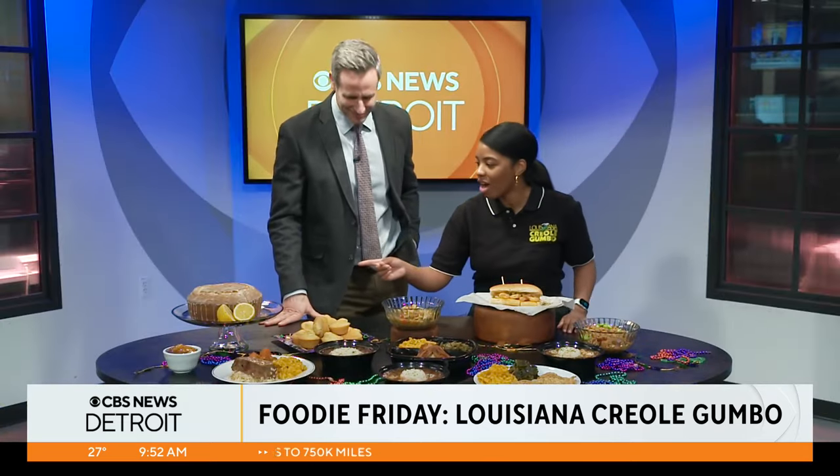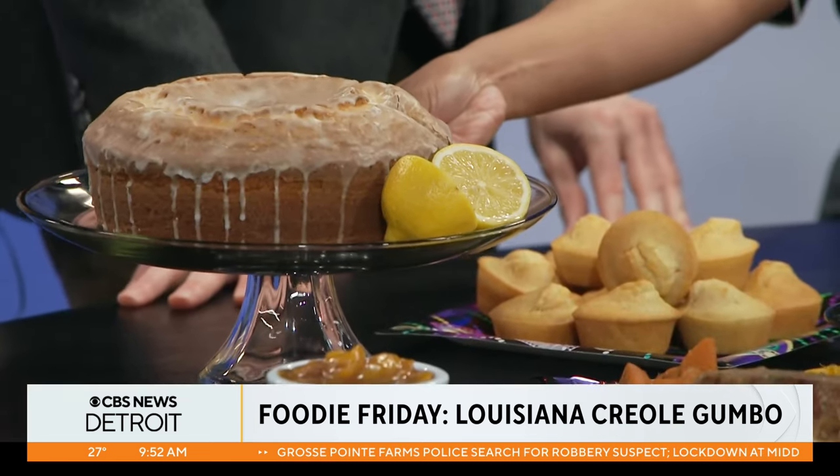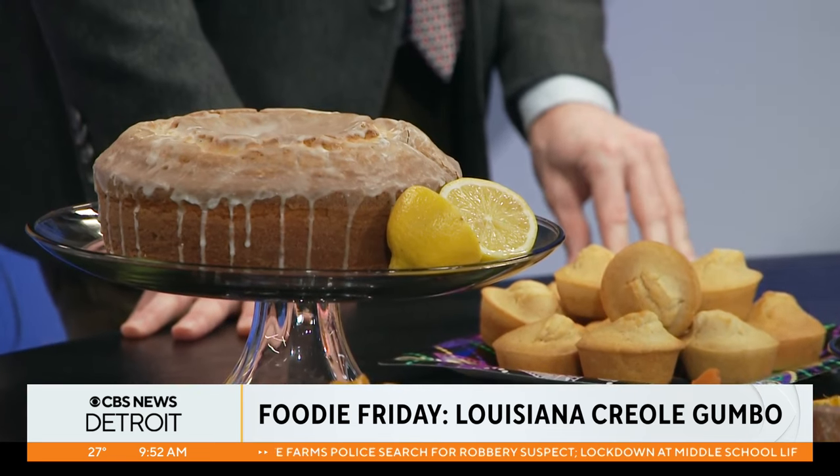You also have a little dessert here. Plenty of dessert! Our seven-up pound cake with our delicious lemon drizzle — that one is my absolute favorite. And then our peach cobbler as well.